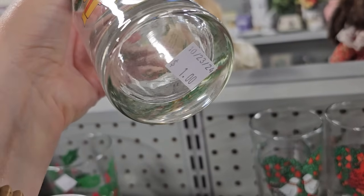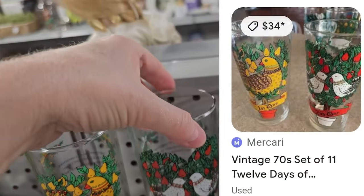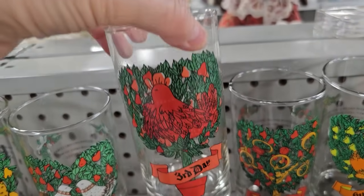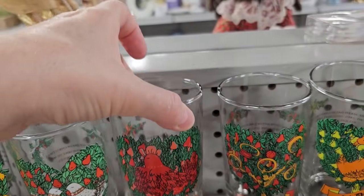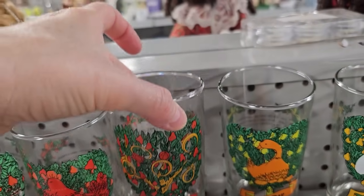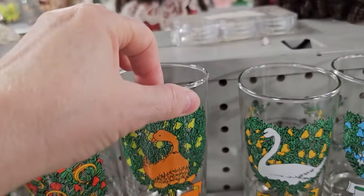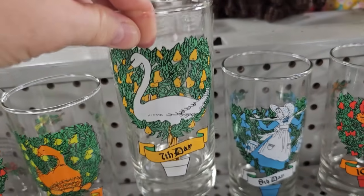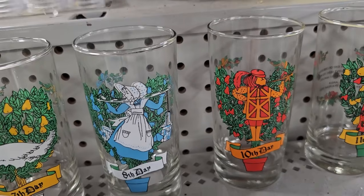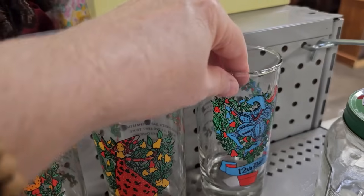For $1 per glass here, I almost found the complete set of 12 Days of Christmas glasses — or you could get them on Macari for $35. They've got the partridge and the pear tree, two turtle doves, all three French hens — we're missing number four. We've got five golden rings, six geese a-laying, seven swans a-swimming, eight maids a-milking, ten pipers piping, eleven ladies dancing, and twelve lords a-leaping.